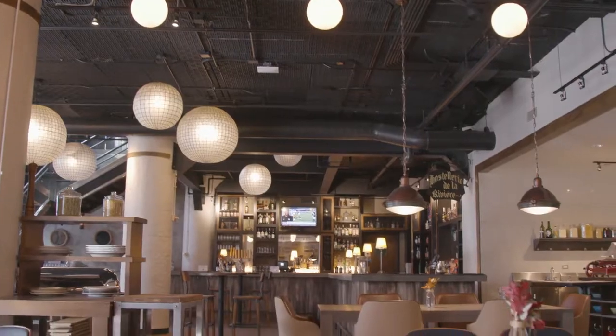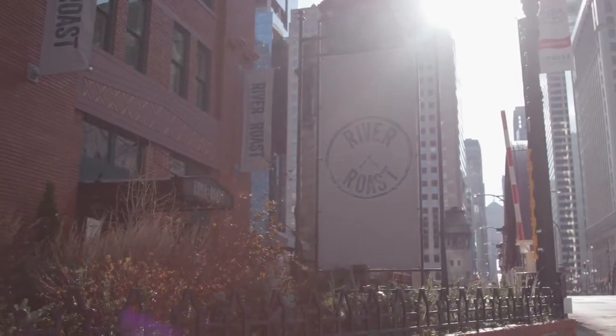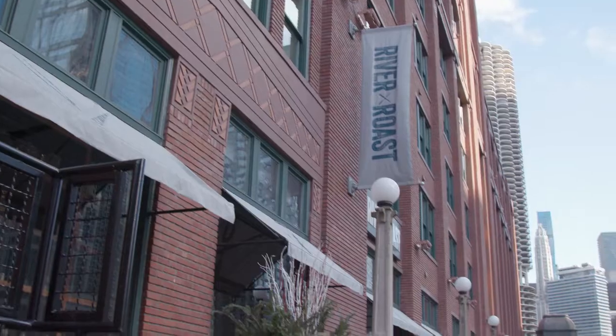River Roast, you guys have this gorgeous location in the heart of downtown Chicago. We are really fortunate to have this amazing location right on the river.